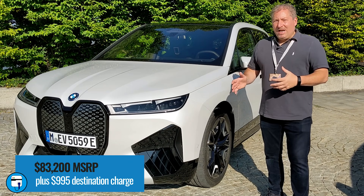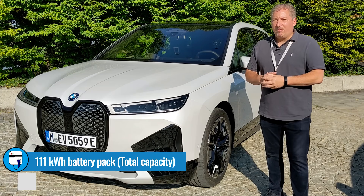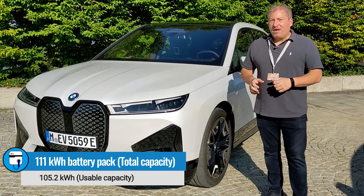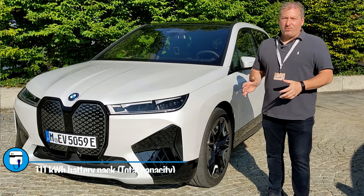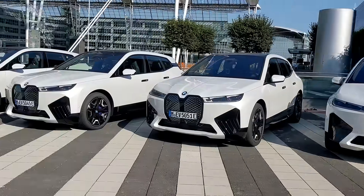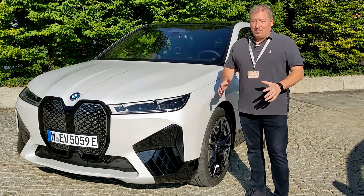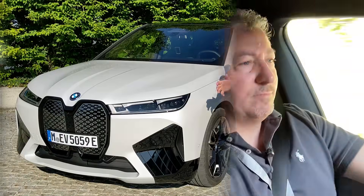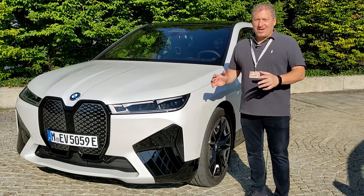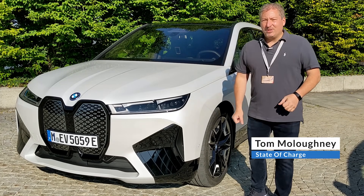Starting price is about $84,000. It has a 111 kilowatt-hour battery pack, of which about 105 kilowatt-hours is usable. BMW estimates the range to be about 300 miles per charge. It isn't EPA range rated yet, so we don't know the exact figures, but I am going to have an opportunity to drive one for about 100 miles, so I should have a good idea on exactly how far this will go on a full charge, although I won't be able to conduct a full range test today.